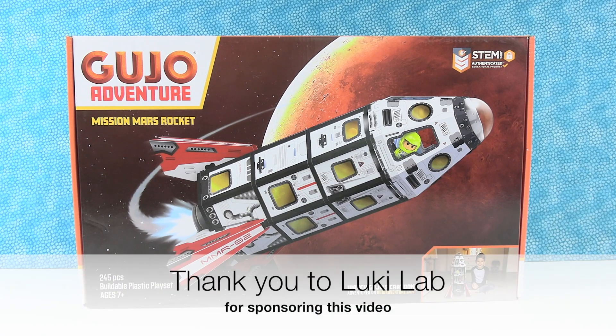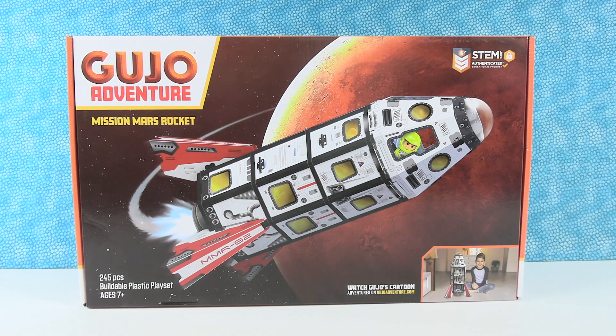Hey guys, it's Shannon and Paul, and we would like to thank LukiLab for sponsoring today's video. That's right, and today is going to be a lot of fun because we are going on an adventure together.